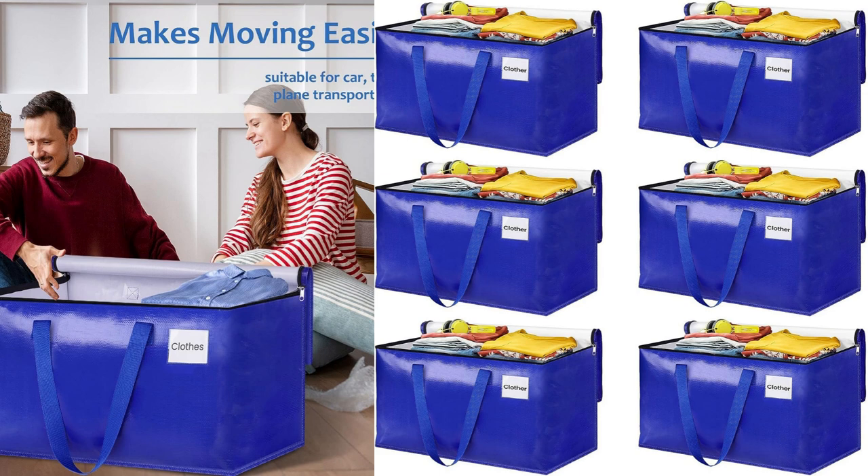The storage capacity of these bags is impressive. With 88 liters of space, I was able to fit a significant amount of my belongings inside each bag, which made the moving process much more organized and efficient. Additionally, the bags are collapsible, which is a great feature for space-saving once you're finished using them. They can be easily folded and stored away until the next time you need them.